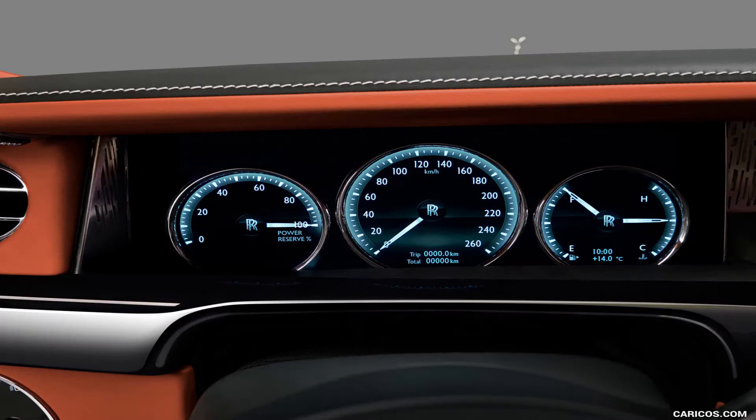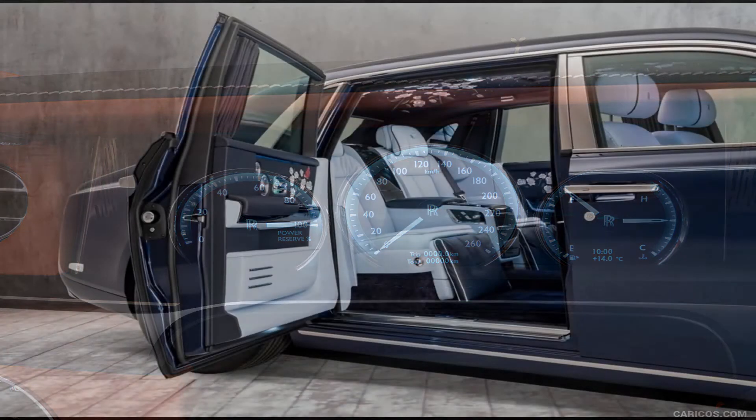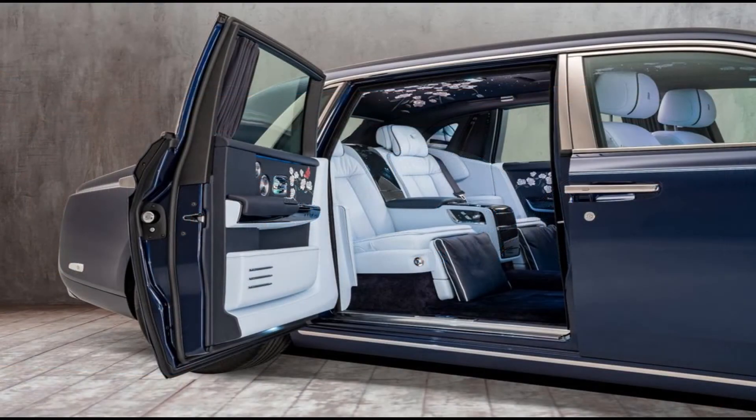The cluster on the Rolls-Royce Phantom is a sign of heritage meeting modernity. With it being non-digital, it still uses the historical dial tradition for the rev counter, speedometer, fuel gauge, and the temperature gauge. The Phantom comes at a price of $460,000.